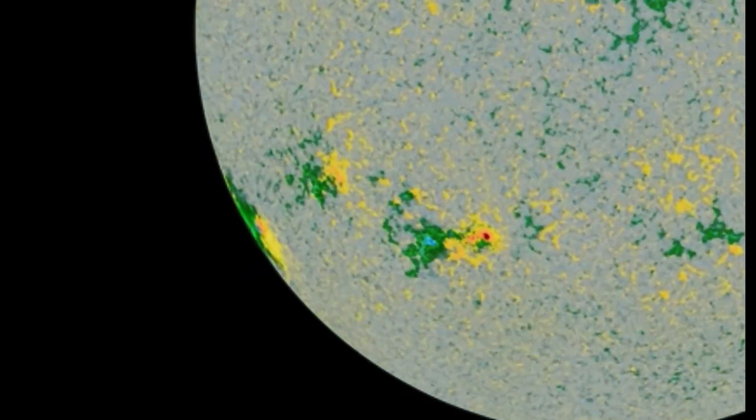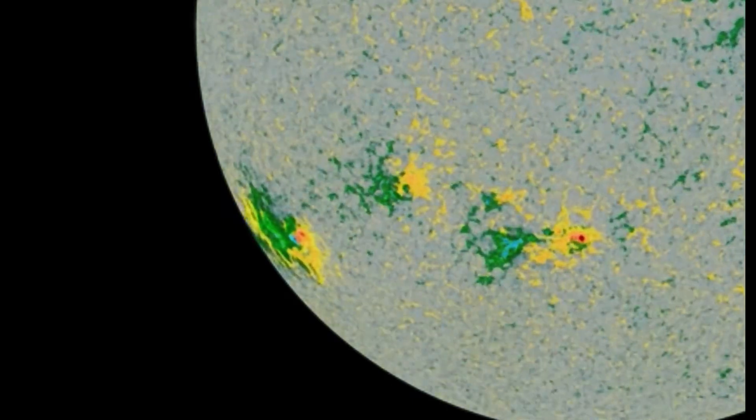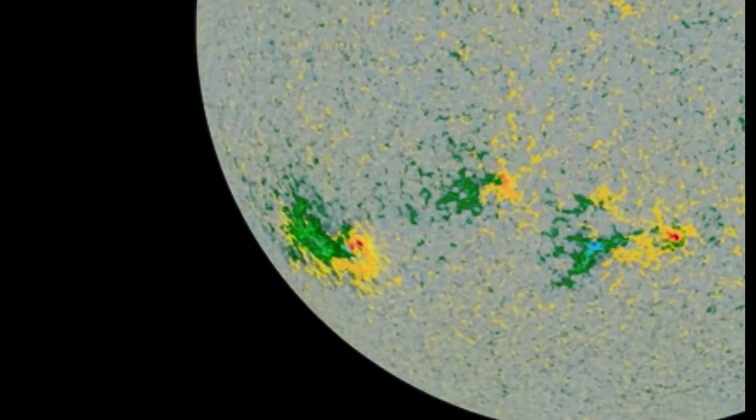We've all talked about it before. People have talked about it for millennia. Amazing images here.